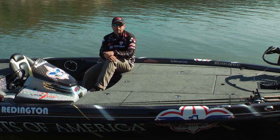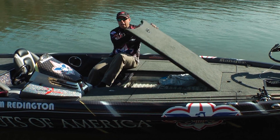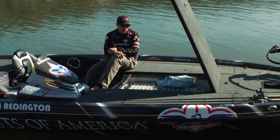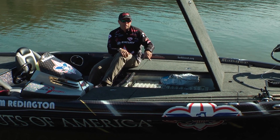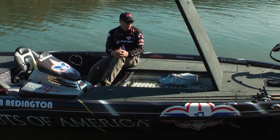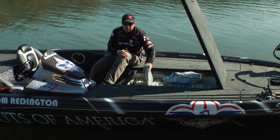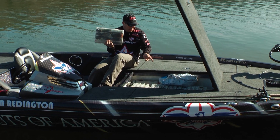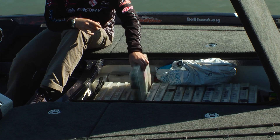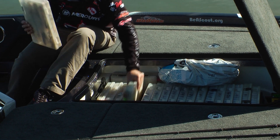My absolute favorite thing about Ranger boats is this center rod box. You can actually use it as a rod locker for eight-foot rods, but I use it to stay very organized. I have about 28 Plano boxes in here right now — you can fit about 35 to 40 of them, believe it or not, plus bulk items. I have jigs, specialty jigs — flipping jigs with trailers I can grab quickly — and lipless crankbaits, everything sorted very neatly.